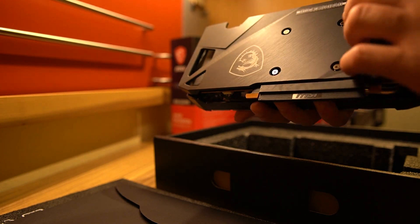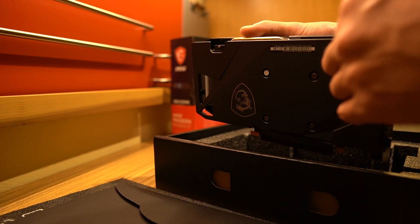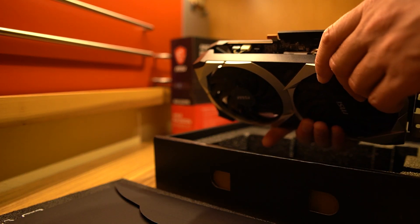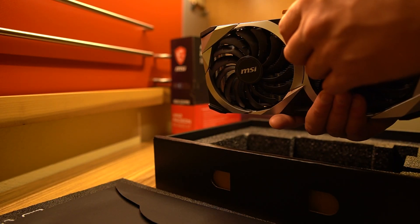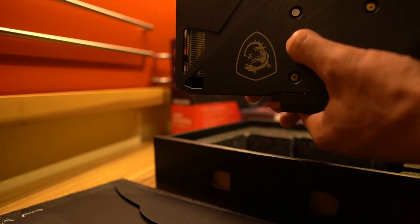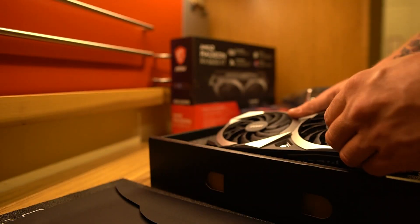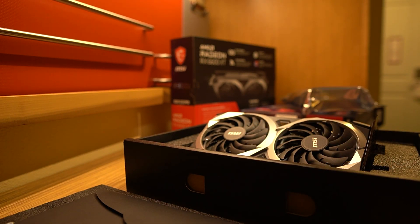I don't know — it's not great. I wish they would do something other than these plastic backplates; might as well not even have one, honestly. Not a fan of that. But everything looks almost exactly the same as you'd expect from a Mech branded card. That's going to do it — thanks for watching, I'll see you next time.